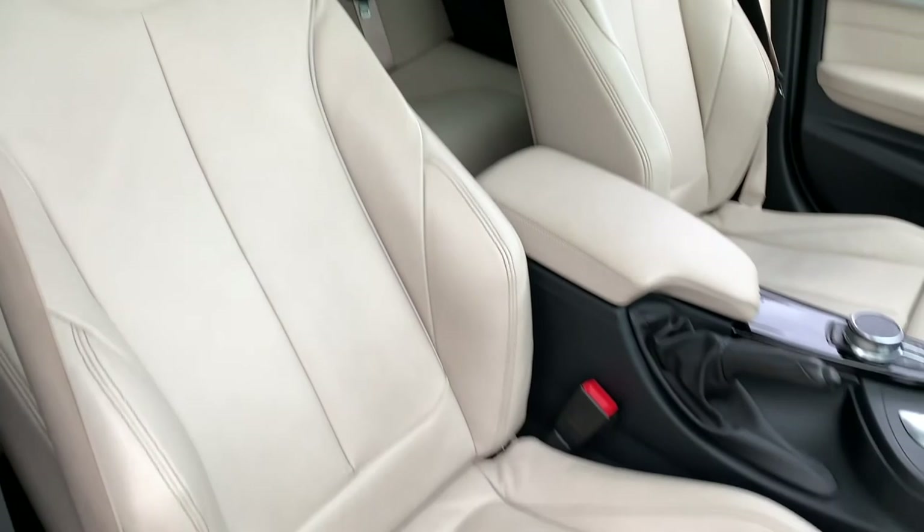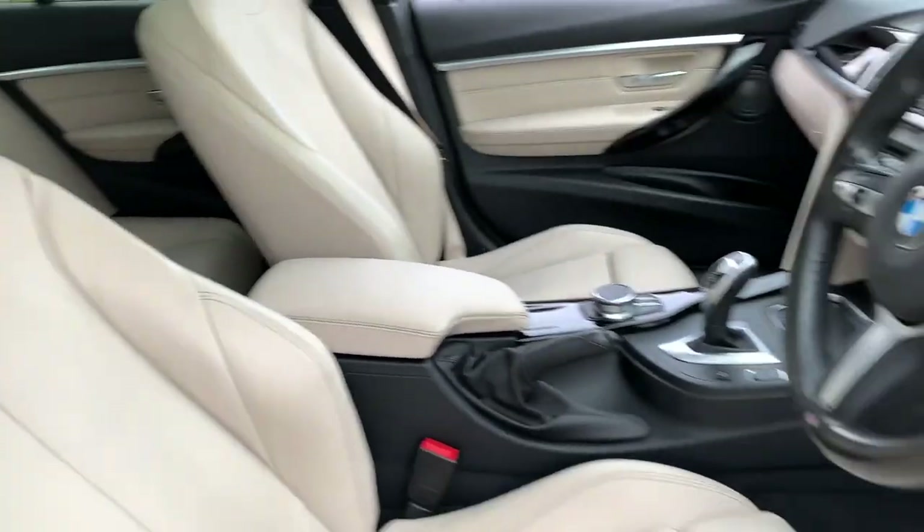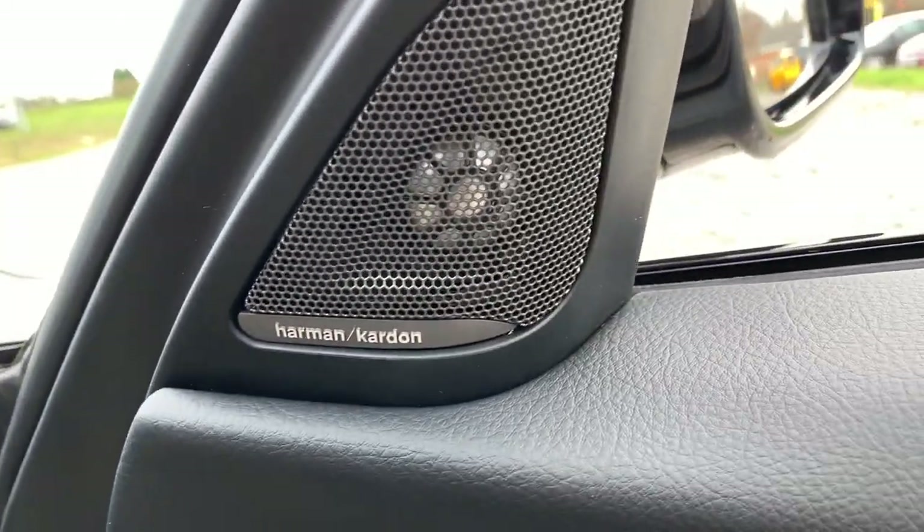Heading to the front of the car, let's look at the driver's full leather seat with extended thigh support if you may need it. We have electric windows, lever trim, and again integrated Harman Kardon speakers.